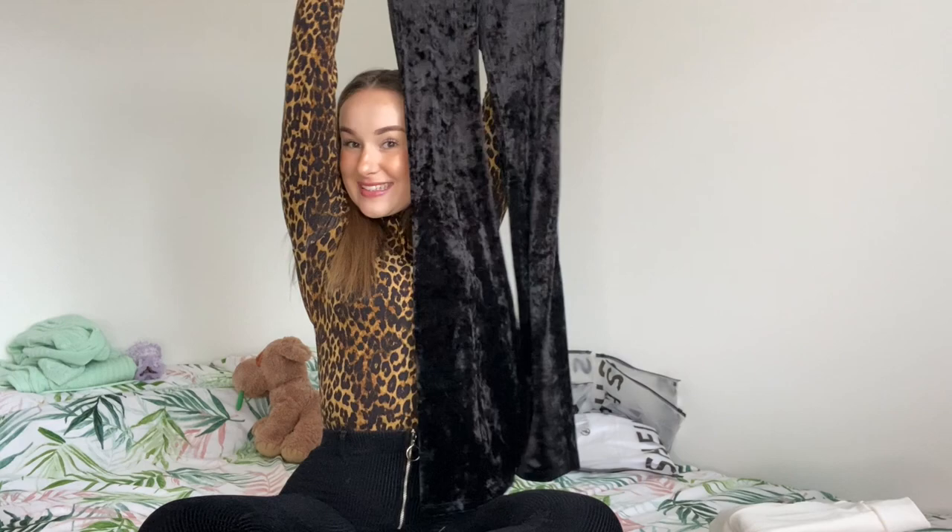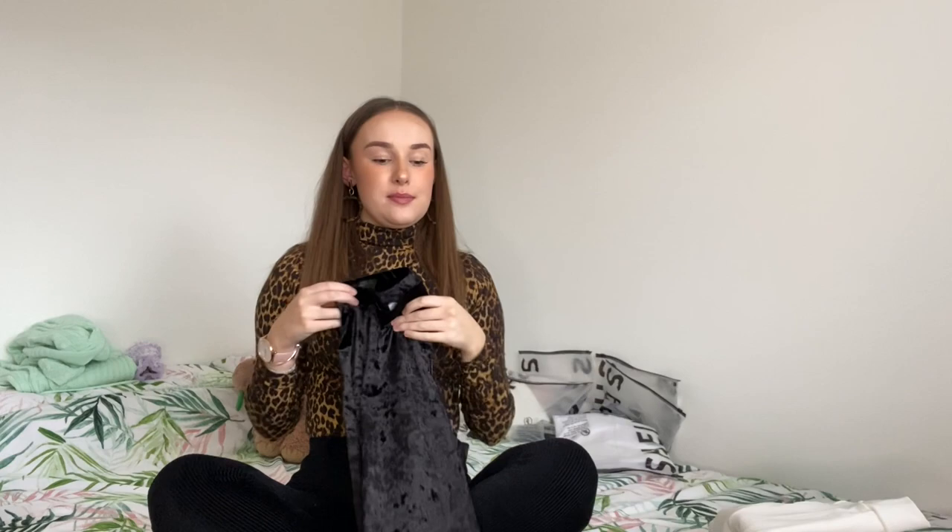The last item I picked up from Topshop is probably my favourite item — velvet flares! I am in love with them. They're so comfy and you can dress them up or you can dress them down.